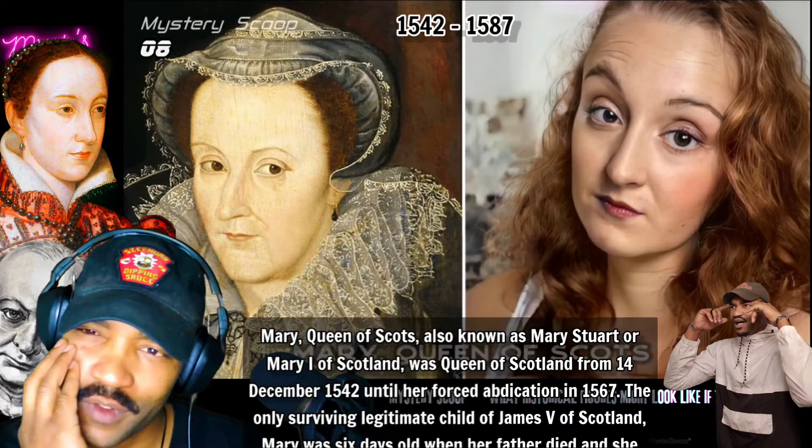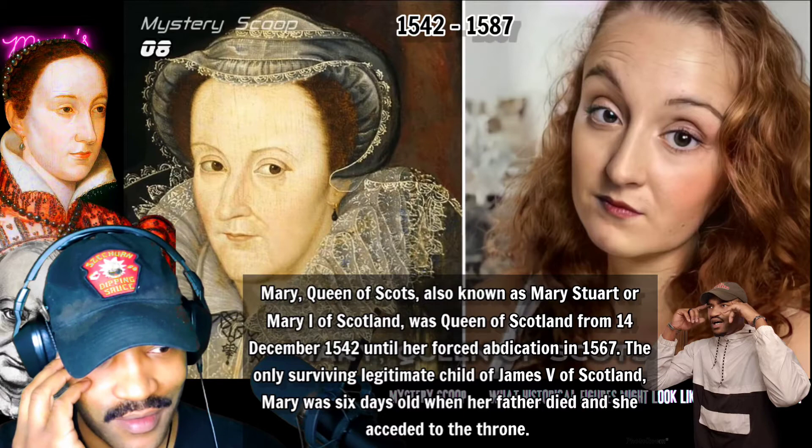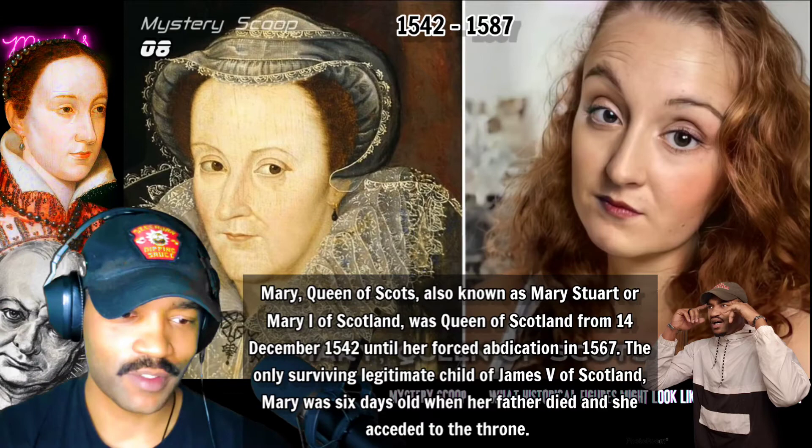It's Mary Queen of Scots — obviously she's the one who got beheaded for treason. If I'm not mistaken, it was her cousin — Queen Elizabeth — though I can't remember which queen had her beheaded. From her death mask, I feel like her face was a little bit more round, and the top of her head is a little bit bigger. But other than that, judging from the painting he's using, it's pretty close.